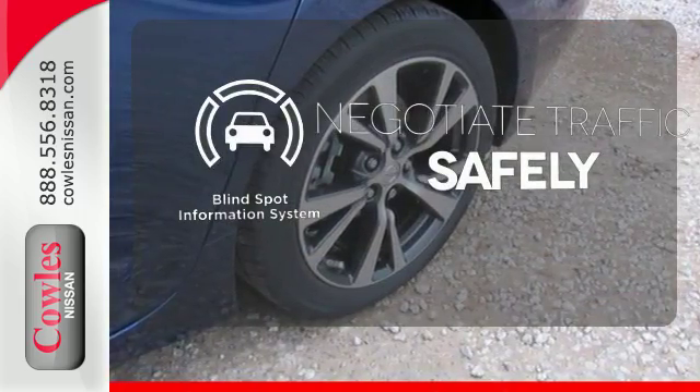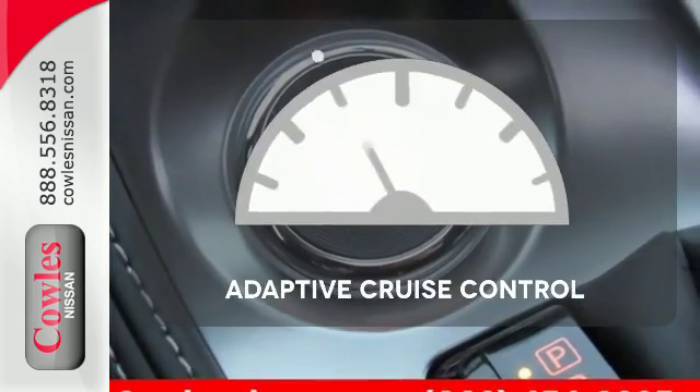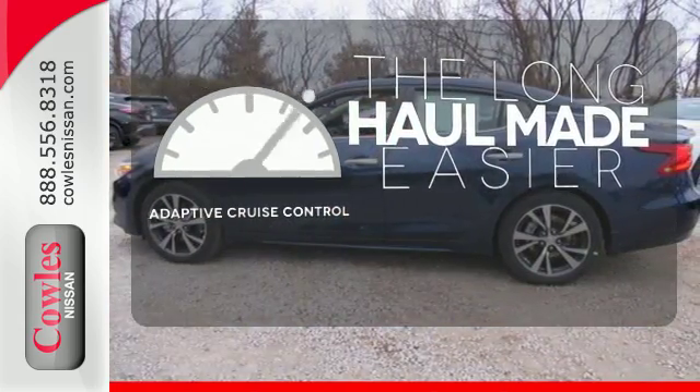Safety comes by being aware of your surroundings, and for that, the blind spot indicator can't be beat. Adaptive cruise control reads traffic in front of you to keep proper distance.